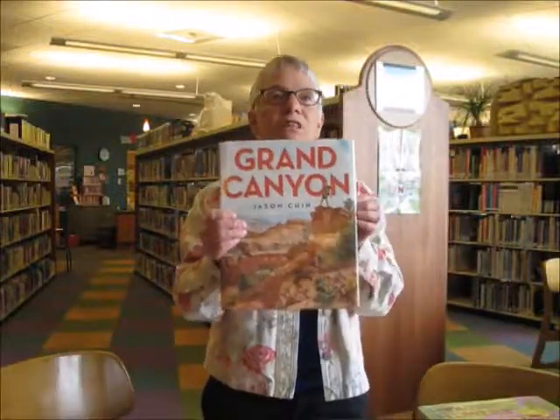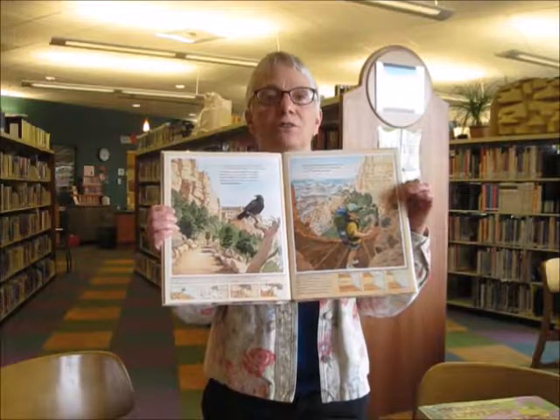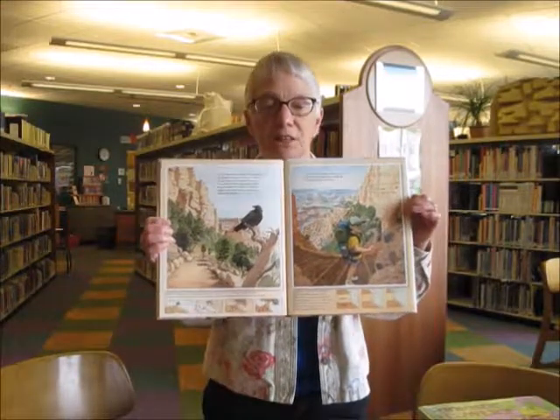Then we have a book that would be great for a family going on vacation to the Grand Canyon. It has illustrations and text about the geology and ecology of the Grand Canyon.